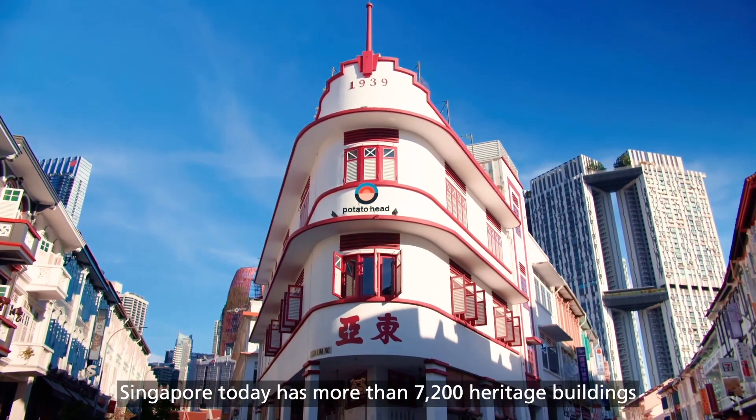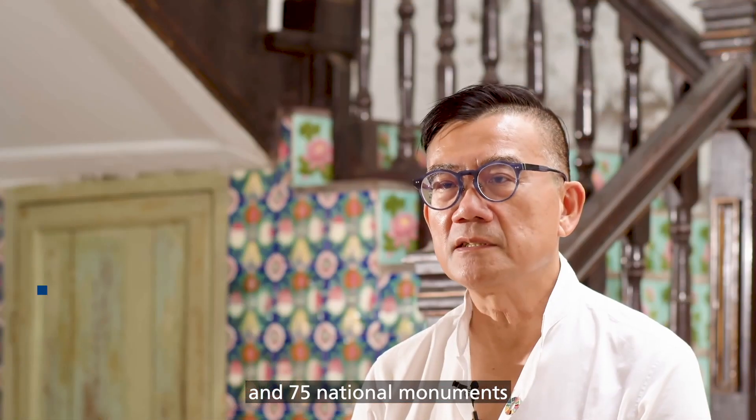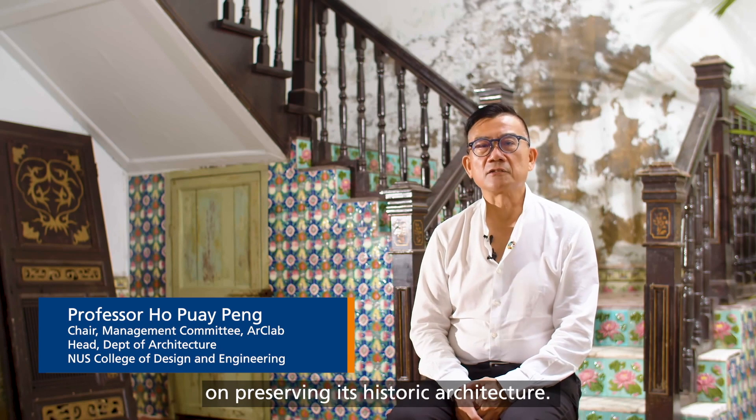Singapore today has more than 7,200 heritage buildings and 75 national monuments and has come to place a growing value on preserving its historic architecture.